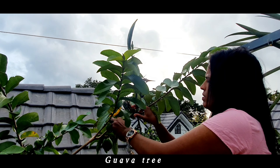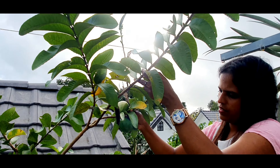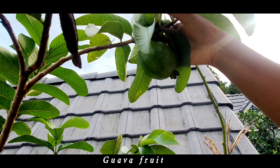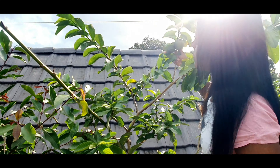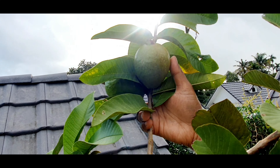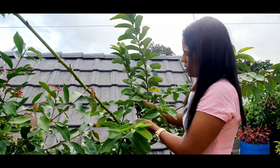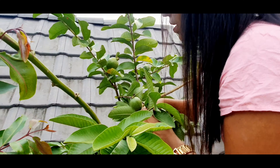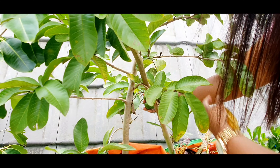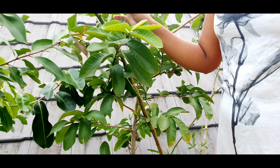Guava tree. This is guava fruit. It has given me a lot of fruits lately.